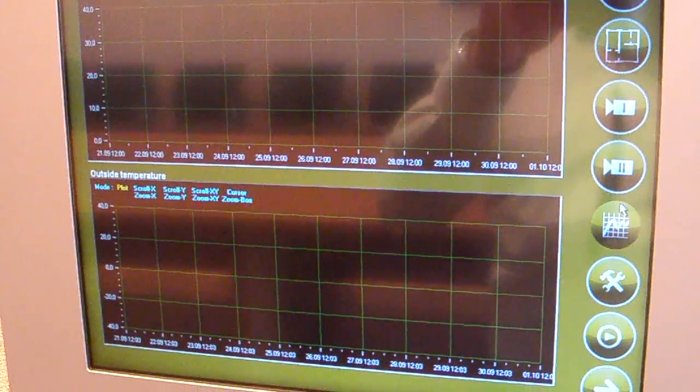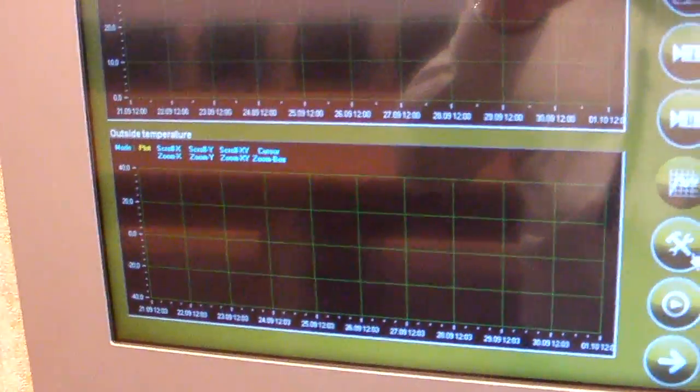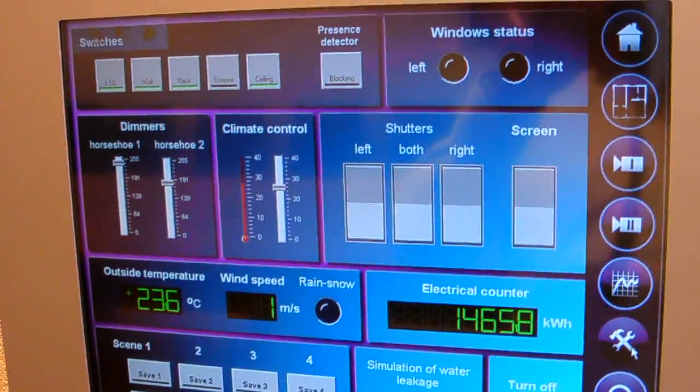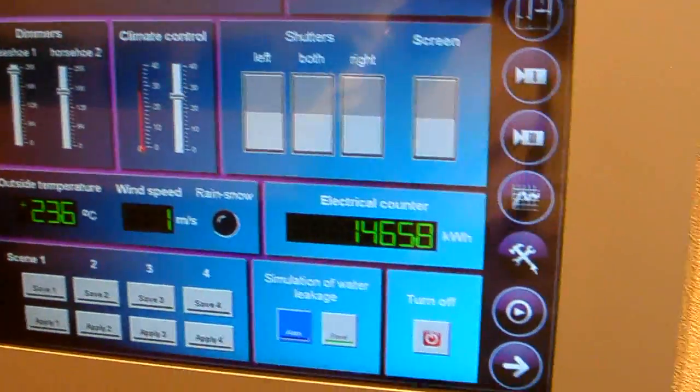This screen is for organizing trends — for example, what kind of temperature was outside this room over time, and what the energy consumption here was. This other screen shows kilowatt-per-hour consumption.